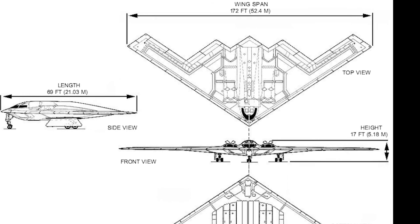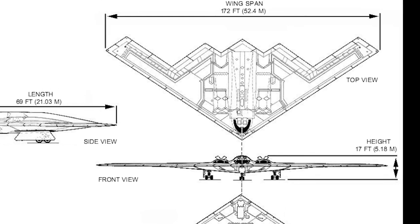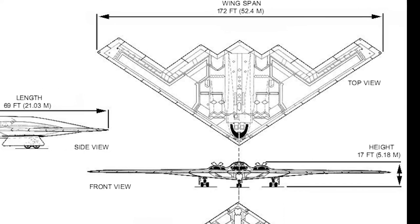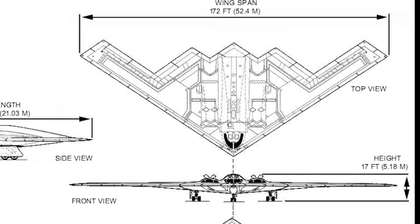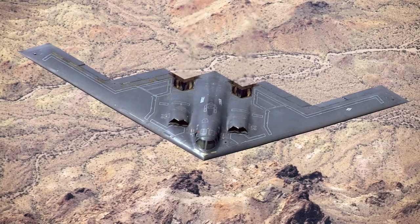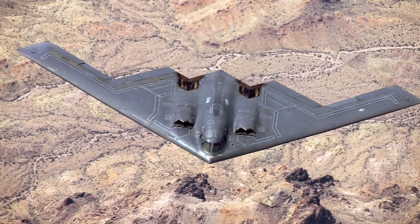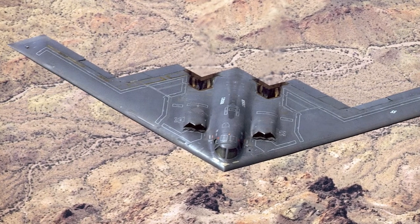The Northrop B-2 program was a so-called gray project before it was revealed to the public. A gray project meant that more people within the federal government knew of the project than on a black project, but a considerable effort was made to keep the design and technologies secret. In 1984, a Northrop employee was arrested for attempting to sell classified information about the project to the Soviet Union.